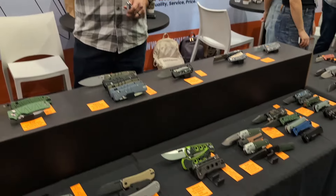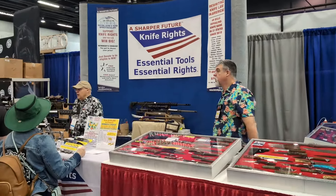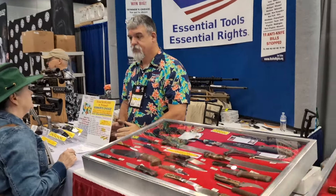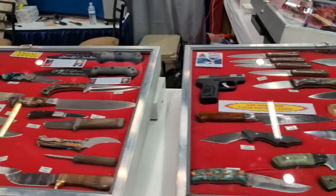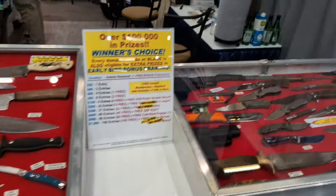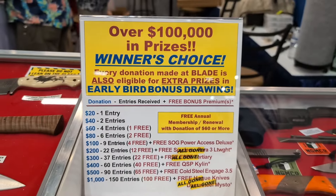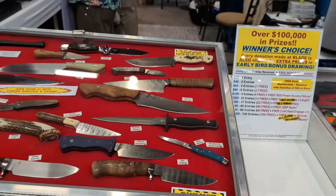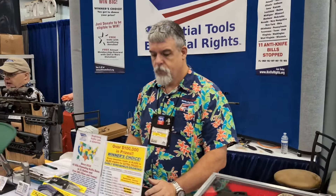I'm over here at Knife Rights — I've come by several times trying to find Doug. Don't forget the Ultimate Steel Spectacular is open right now. They're a non-profit organization. Go over to KnifeRights.org — there are entry details for the Ultimate Steel Spectacular, and so many things you could win or earn based on your donation level. Definitely check out Knife Rights — Doug is awesome.